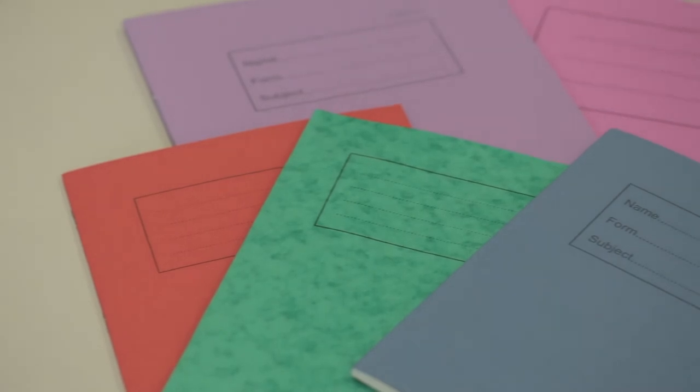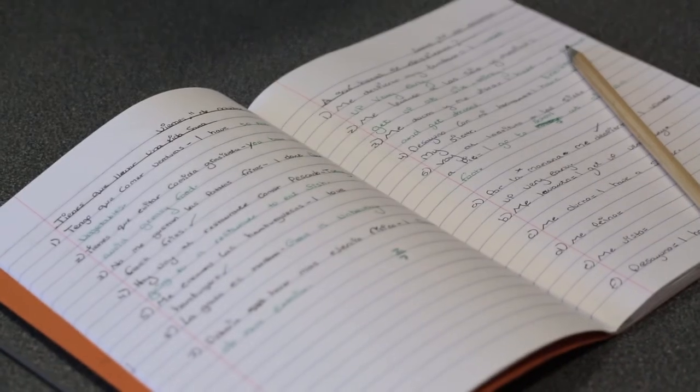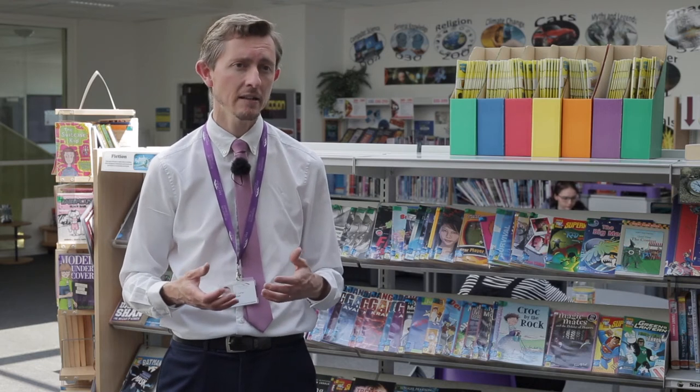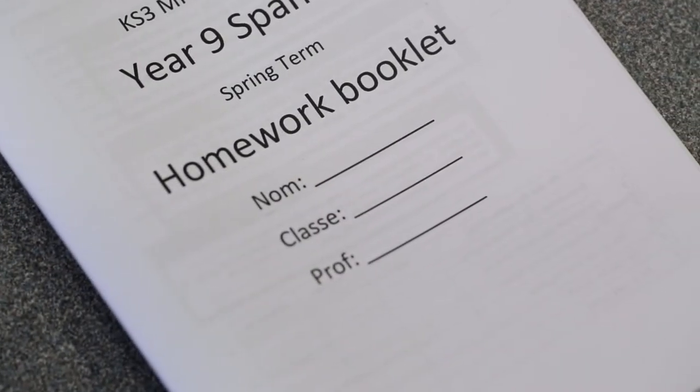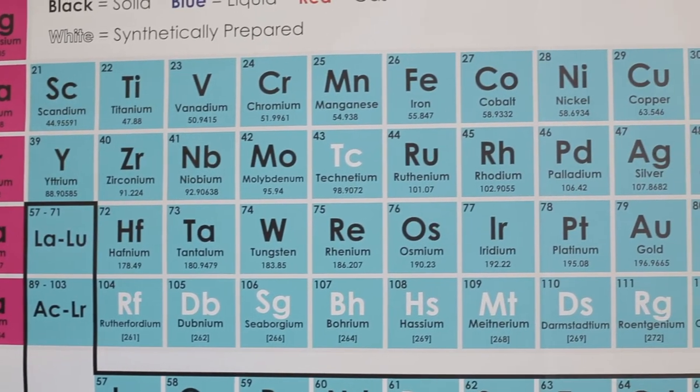One element of secondary schooling that children and their parents often find quite challenging when they join is around homework. There's often a lot more homework issued when you join a high school than you would have been used to in primary school. So again, it's all about organisation. The expectation is that each subject will be setting around about half an hour a week, and there are over 10 subjects a week. So it's about firstly being organised and making sure that you don't leave it to the last minute and don't all do it the night before it's due in.